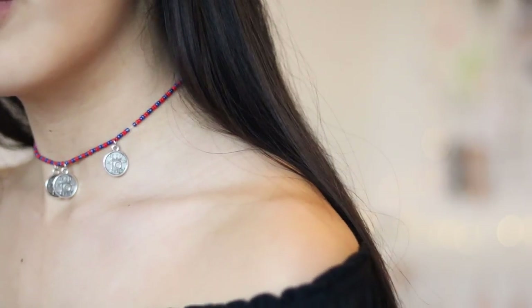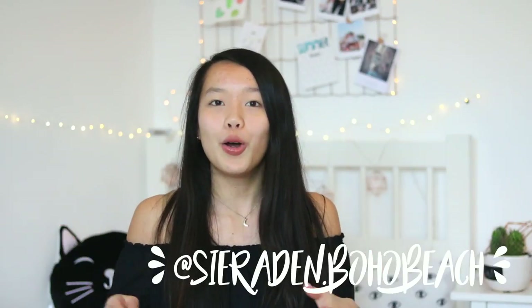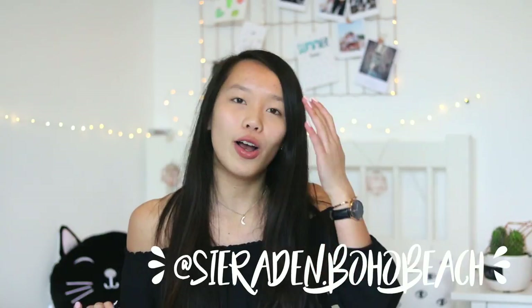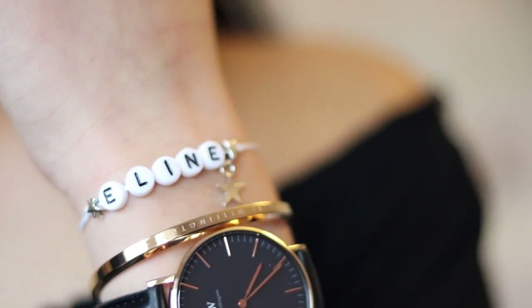The last two things are some jewelry items. I got this choker with coins on it — it's really nice. I got these two things from an Instagram shop; if you're Dutch and living in the Netherlands, go check out Boho Beach — they've got really cute jewelry. Besides this choker, I also got a cute little bracelet which says Helena, my name.